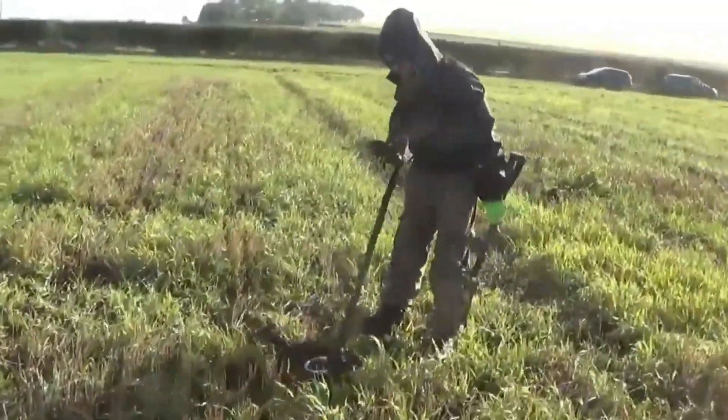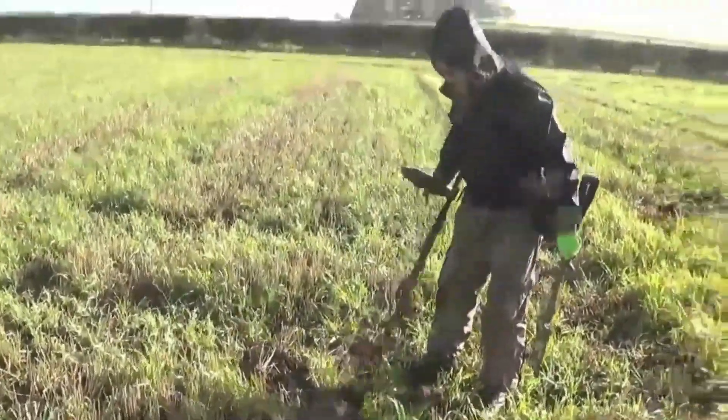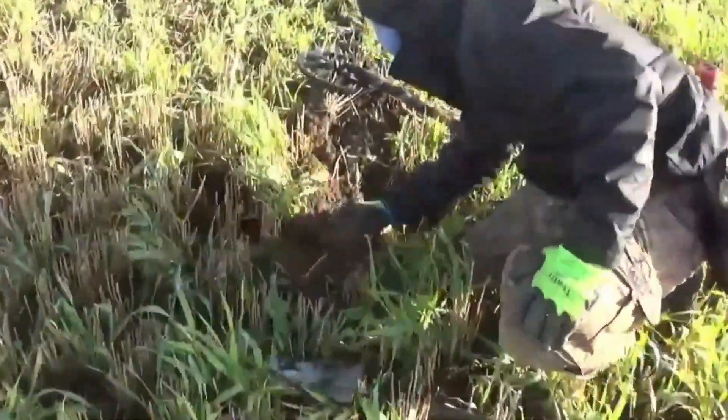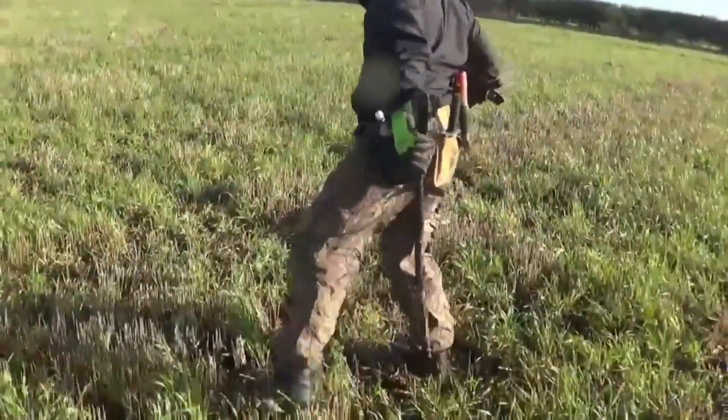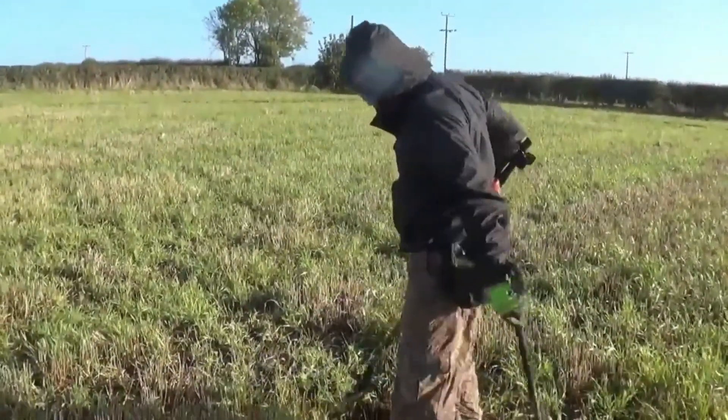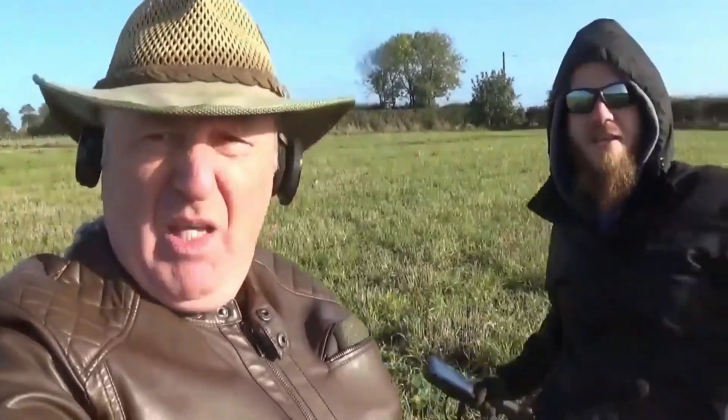He's on another blooming dinger. What's the competition today then? We should do something a bit more interesting. We'll let the viewers decide. We'll both take each other's best find — so far yours is the key and I've yet to find anything. We'll put a poll on the video so they can decide who's got the best find. So you'll be deciding — keep watching and we'll show you what we find.